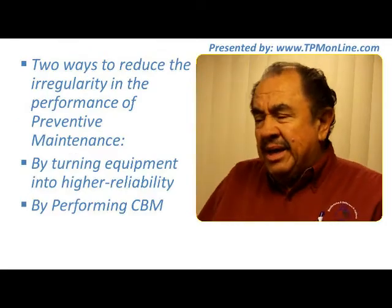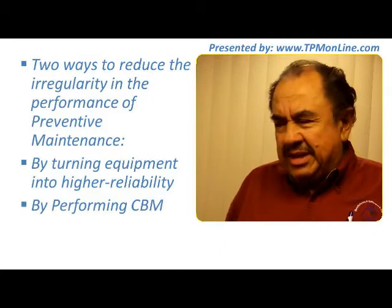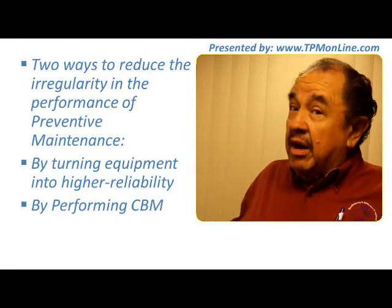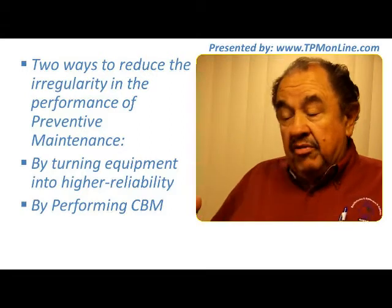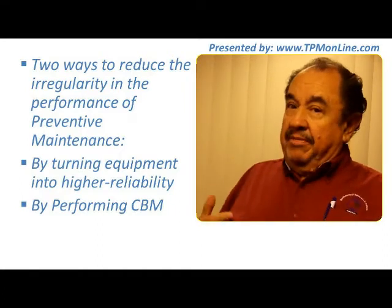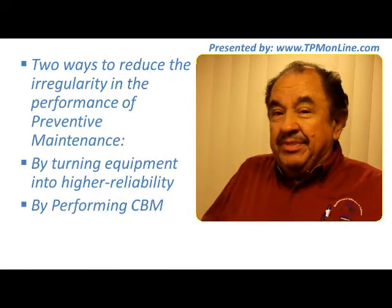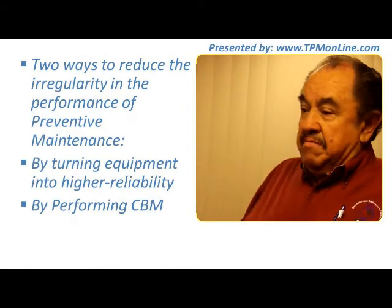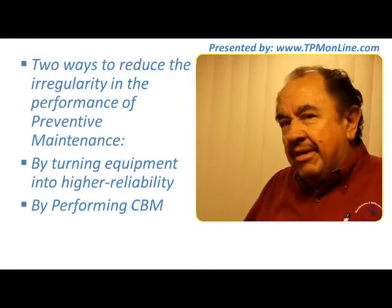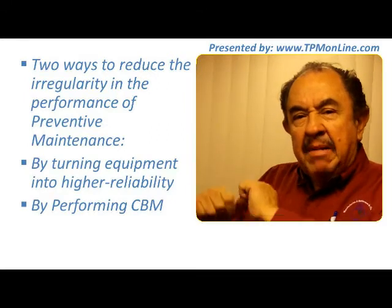There are two ways to reduce the irregularity in the performance of preventive maintenance. One is turning our equipment into higher reliability by doing that preventive maintenance very well. On the other side, there is another way to improve the quality of preventive maintenance and therefore the reliability of the equipment, and that is by performing condition-based maintenance.